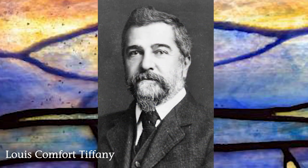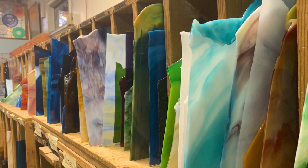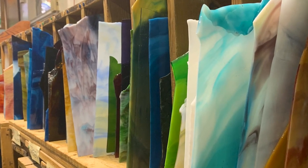Louis Comfort Tiffany established his company in 1885, and that's when he started becoming interested in stained glass. What he did differently was he worked with the impurities in the glass to create different textures and different colors. He started off working with glass that wasn't as top tier as some of his competitors were working with, and used the impurities in that glass to create some of the different colors that he was using.